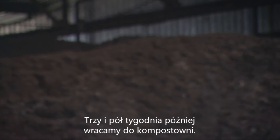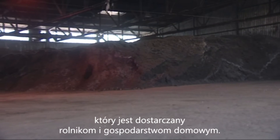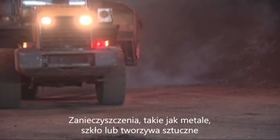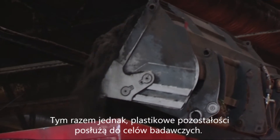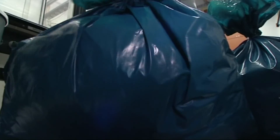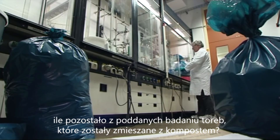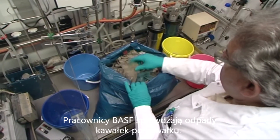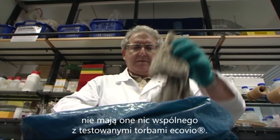Three and a half weeks later, back at the composting facility: the bio-waste has turned into valuable compost, which is supplied to farmers and private households. The nutrient-rich material must be free from foreign matter. Impurities such as metal, glass, or plastic were separated out earlier, and the plastic residue is now used for research purposes. BASF employees examine the waste piece by piece — most shreds are easy to identify and have nothing to do with the test bags.